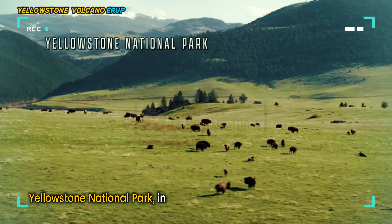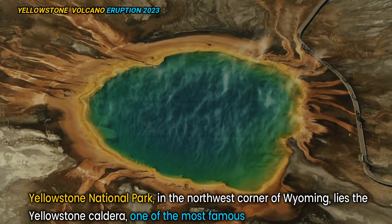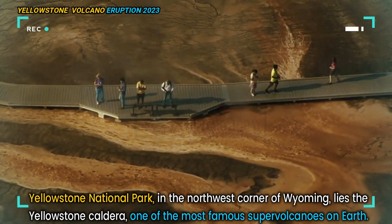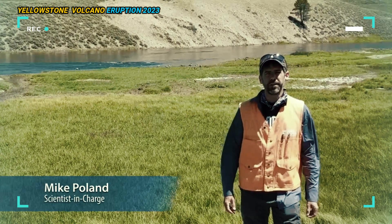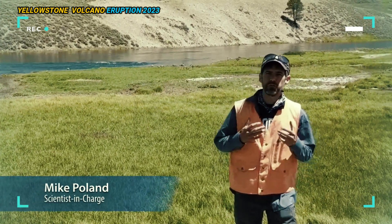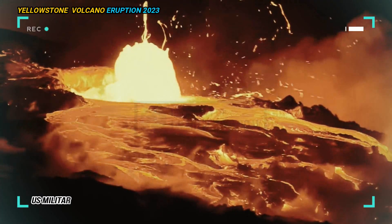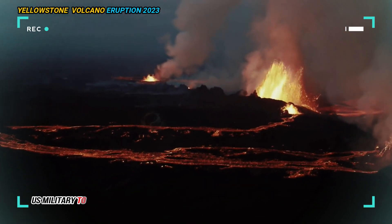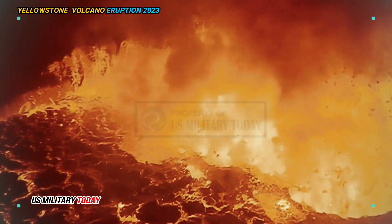Yellowstone National Park, in the northwest corner of Wyoming, lies the Yellowstone Caldera, one of the most famous supervolcanoes on Earth. Mike Poland, a scientist in charge at the U.S. Geological Survey's Yellowstone Volcanoes Observatory, told that since the eruption 631,000 years ago, there have been about 20 lava flow eruptions.